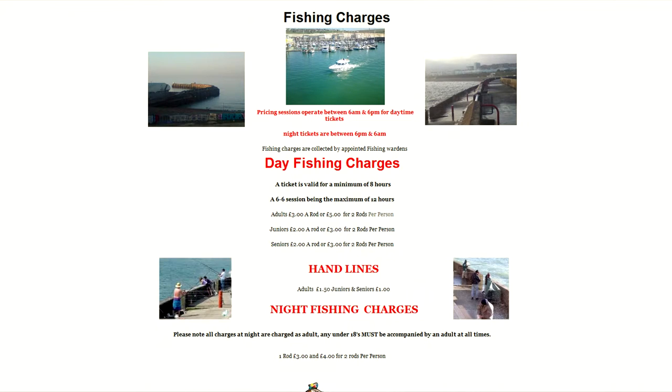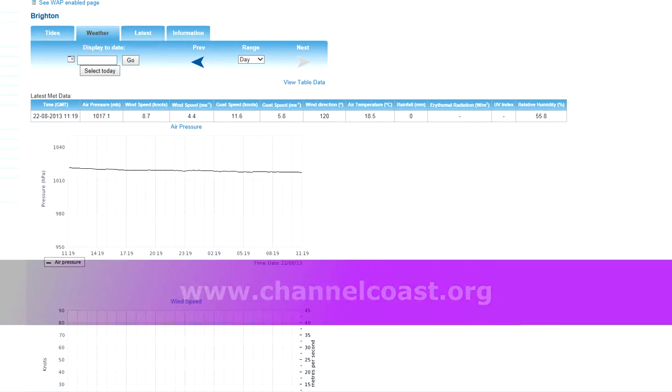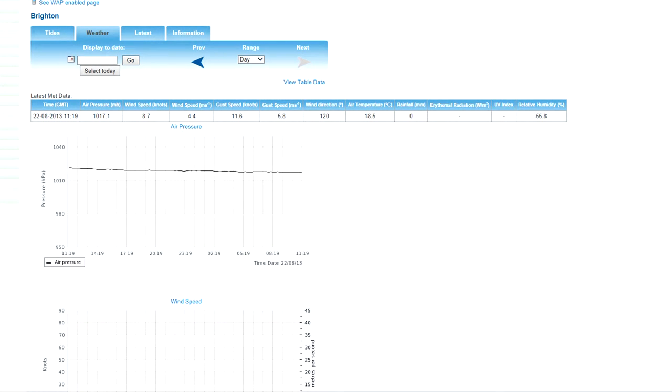On the subject of working out whether or not to make a trip in the first place, you can log on and view the weather station data for Brighton, where you'll be able to see air temperature, air pressure, wind direction and wind speed.